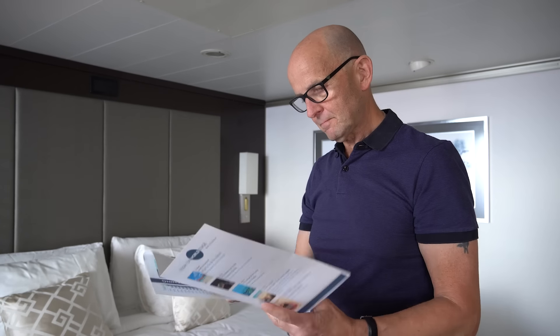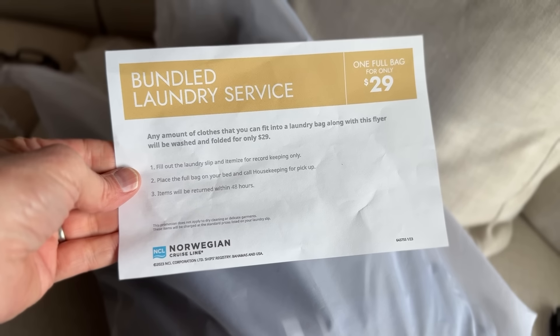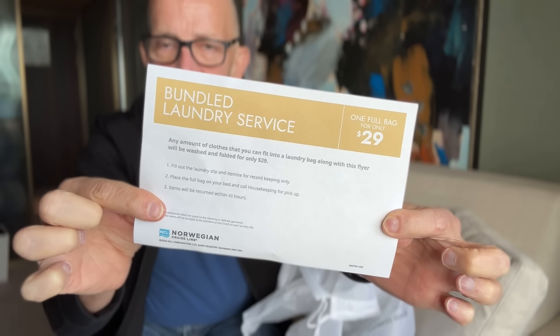Another thing cabin stewards can do that most passengers don't tap into is provide tips and tricks about the ship, the itinerary, and importantly, the port. For tips about the ship — back to the laundry example — when I was on Norwegian Viva recently, I asked my cabin steward about doing laundry because I had a pile of dirty washing from a pre-cruise stay. He told me not to put it in now but to wait until day three, because every three days there would be a promotion where I could fill a bag for a low fixed price — dramatically cheaper. Cruise lines tend to run the same promotions on a regular schedule, and the cabin steward can tip you off on what's likely coming up.